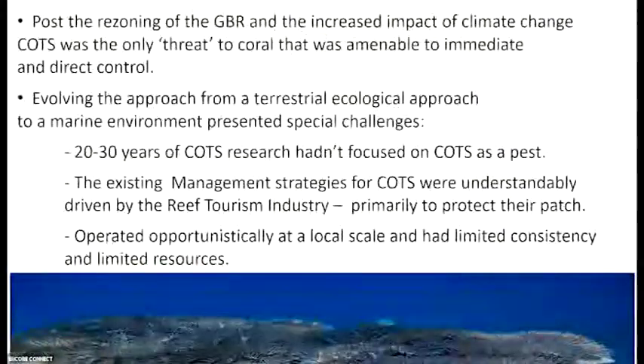Evolving the approach from a terrestrial ecological approach to a marine environment represented a big heap of challenges. There are a lot of researchers in the room today who have spent 20-odd years looking at COTS. But a lot of that research was not actually considering it within a pest management framework — they were looking at the ecology of COTS, the biology, understanding life cycle, but not thinking 'how do we control this as a pest?' So that was a fairly new concept.